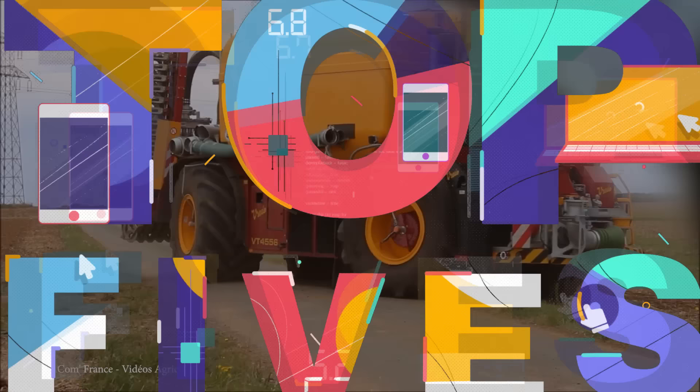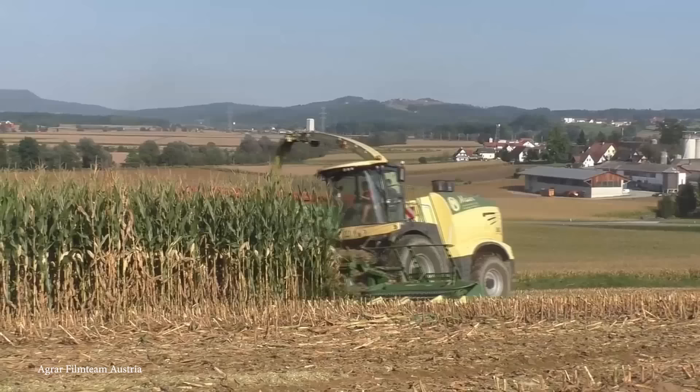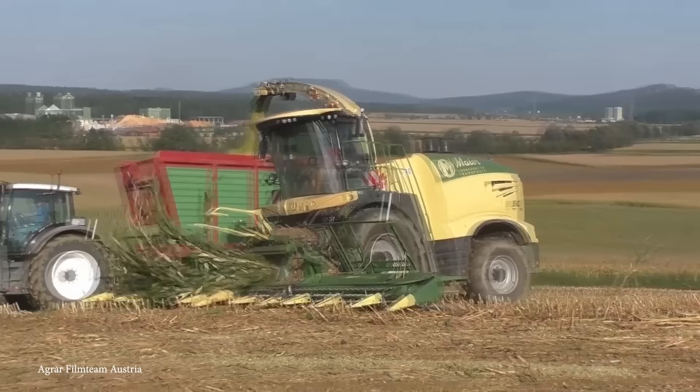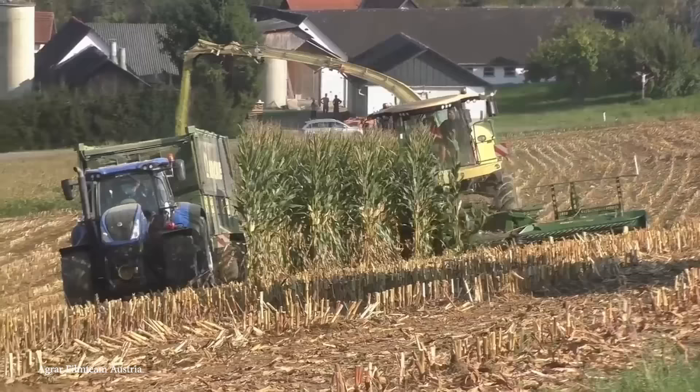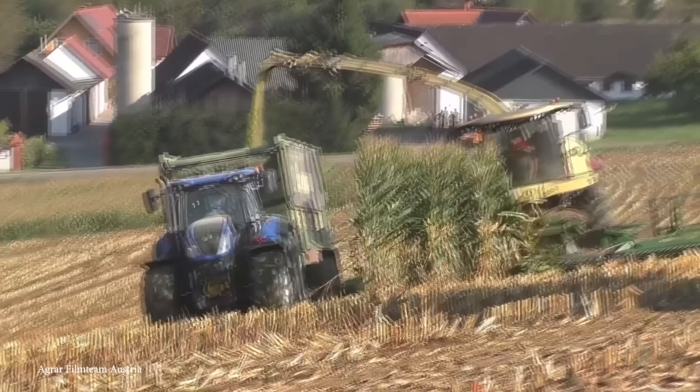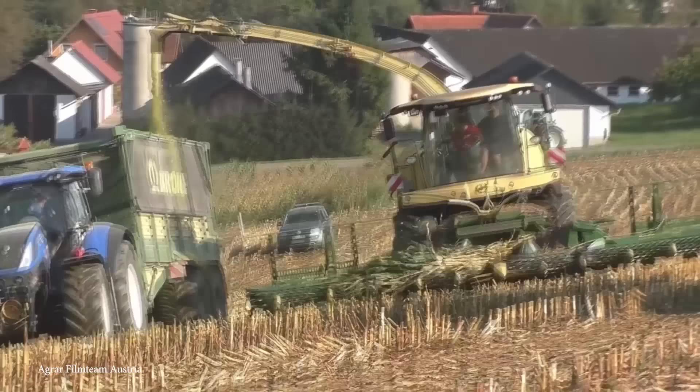Starting with number 15, the Krona Big X 1180. The Krona Big X 1180 stands out as the world's largest forage harvester, designed for challenging harvesting conditions. It's powered by a 24-liter Liebherr V12 engine, delivering up to 1,156 horsepower, almost 4,000 pound-feet of torque, ranking amongst the most powerful in its class. Featuring a four-wheel drive system for excellent traction and stability on diverse terrains, it incorporates a unique chopping system capable of processing up to 30 tons of forage per hour, ensuring high efficiency for large scales.